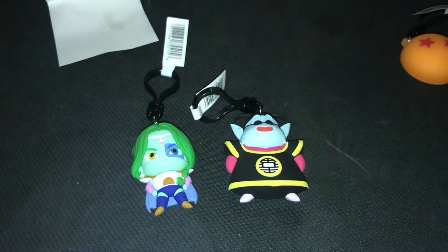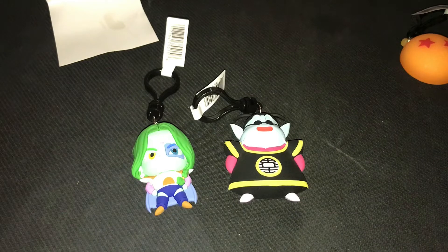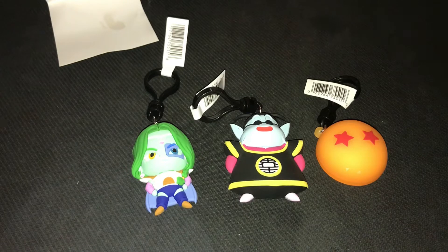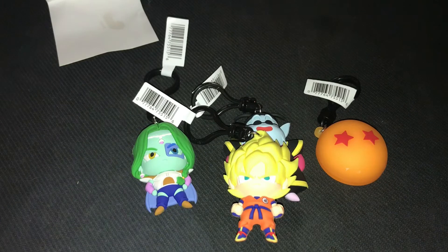So a little recap: we got Zarbon, we have who I believe is King Kai — I could be completely wrong, comment below who that is — and we got the two-star Dragon Ball. I kind of want to go and get other series packs to hunt down all seven Dragon Balls. I could even turn it into a shorts series. Let me know if you want to see me open four at a time like this, or open them individually to hunt all seven Dragon Balls.